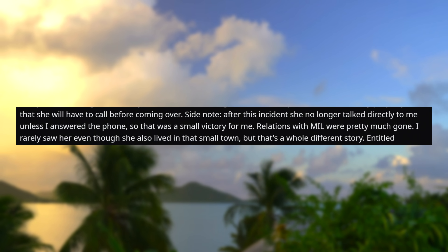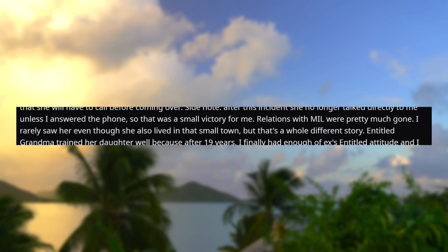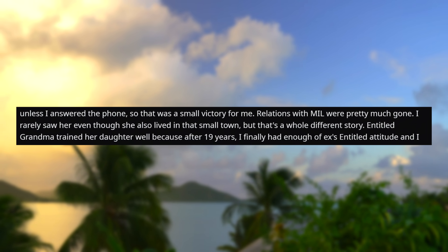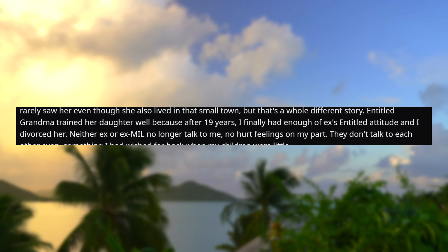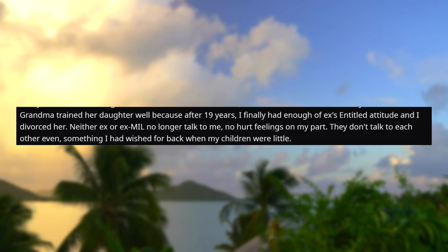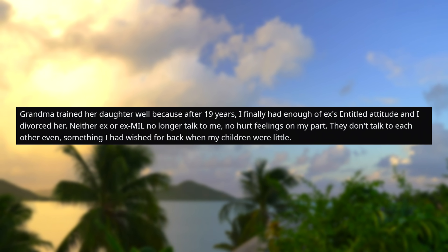Relations with my mother-in-law were pretty much gone. I rarely saw her, even though she also lived in that small town, but that's a whole different story. Entitled grandma trained her daughter well, because after 19 years I finally had enough of my ex's entitled attitude and I divorced her. Neither my ex nor my ex-mother-in-law no longer talked to me — no hurt feelings on my part. Now, they don't even talk to each other, something I'd wished for back when my children were little. Oh my god, that just sounds like a terrible situation. Why is your grandma not respecting your child? If she's having breathing difficulties, then don't smoke around her, please. Come on, that is so obvious. Does she just not understand the possible health issues that secondhand smoking can cause? Let alone just for normal people who have lungs that work properly, but for people that are allergic or have asthma or have lung issues? Jesus Christ, woman — you must just be idiotic.